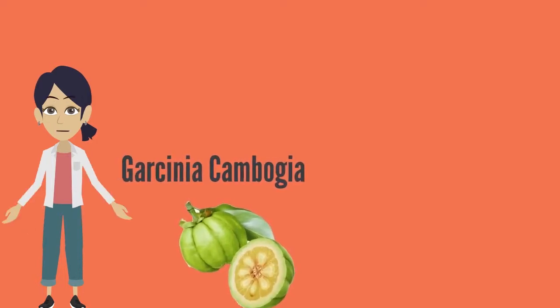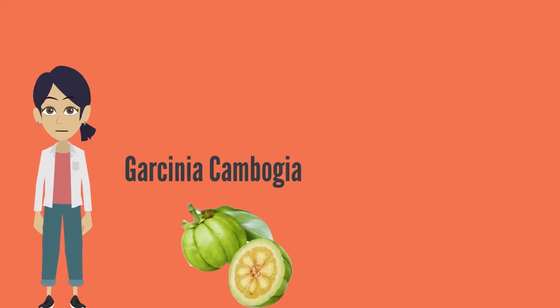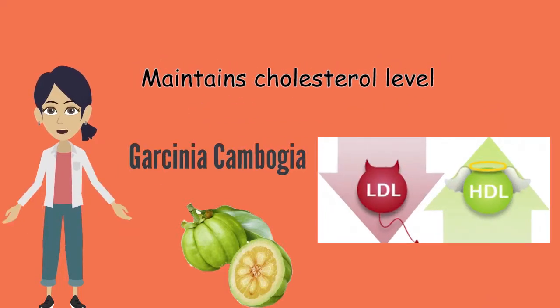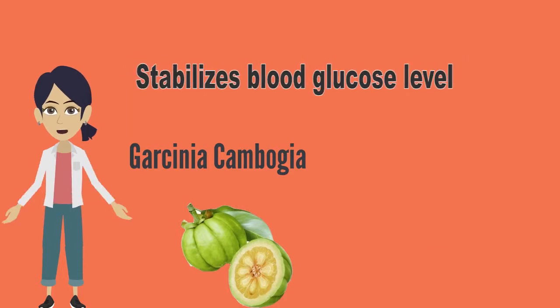Garcinia cambogia helps in weight loss by optimizing the cholesterol balance in our body — it lowers LDL and increases HDL. It gives more energy for daily activities and also stabilizes the blood sugar level.